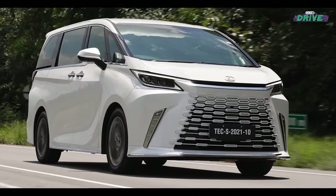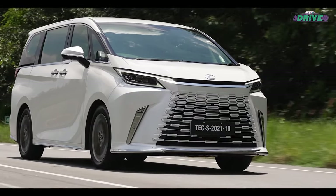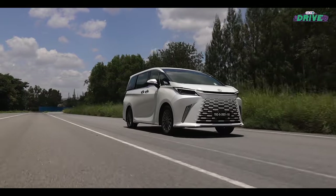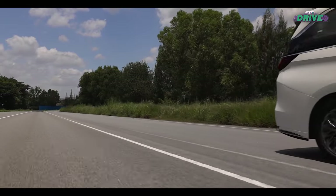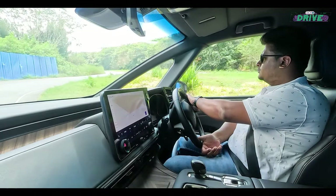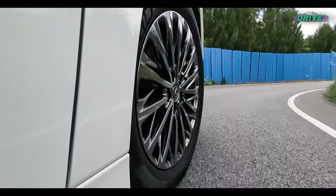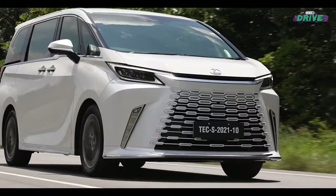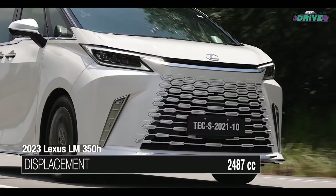It was a controlled environment — smooth tarmac, no potholes — so it wasn't a thorough test of ride quality. Prateek did encounter body roll, which you'd expect given the size of the car. The same was the case with the seven-seater version, and the experience in the second and third row were not extremely polarizing.